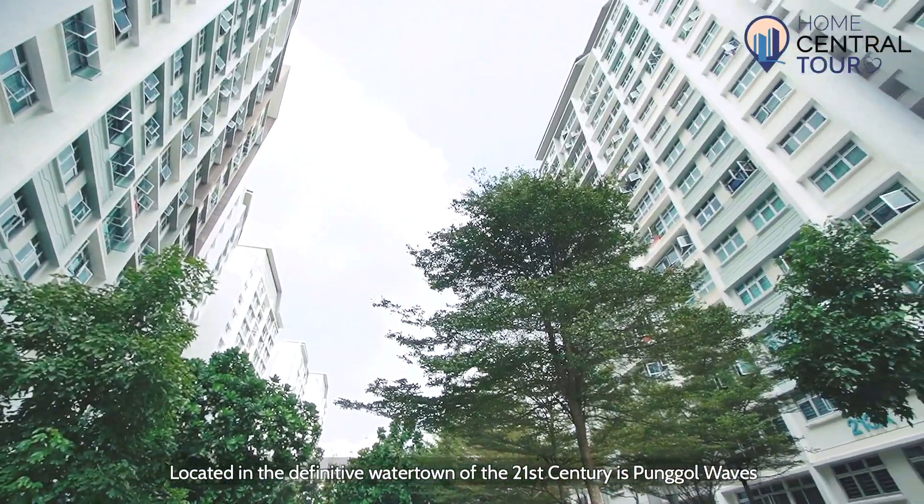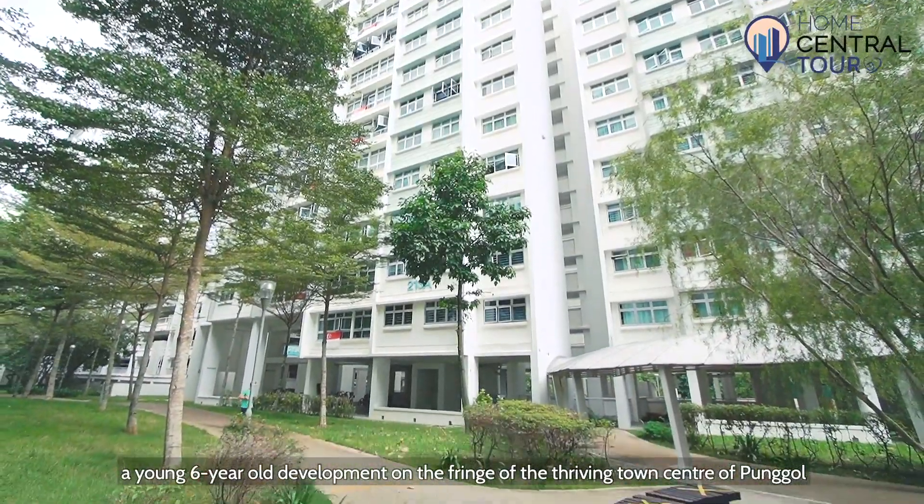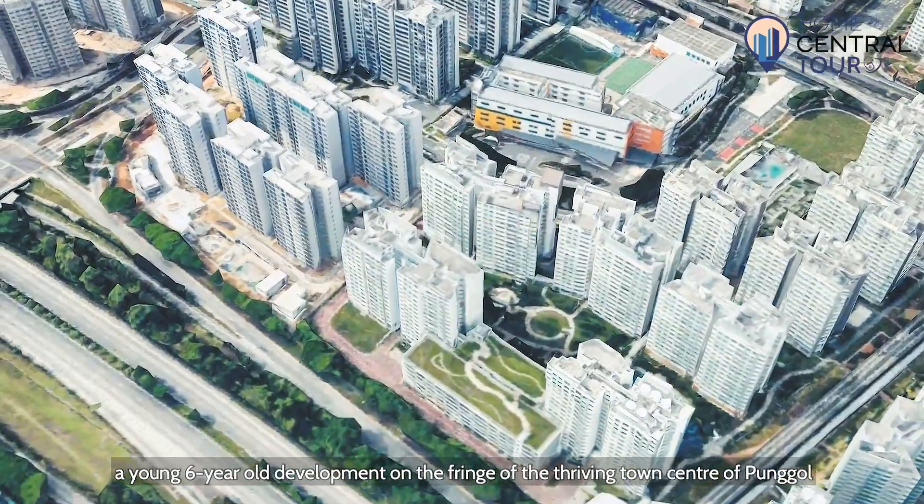Located in the definitive water town of the 21st century is Pongo Waves, a young six-year-old development on the fringe of the thriving town centre of Pongo.